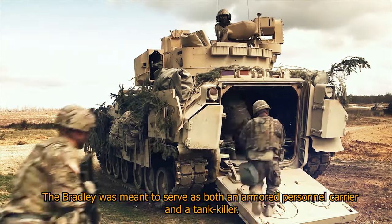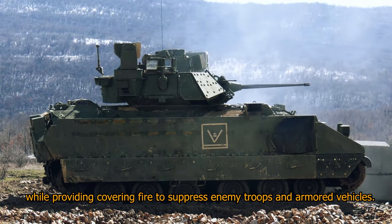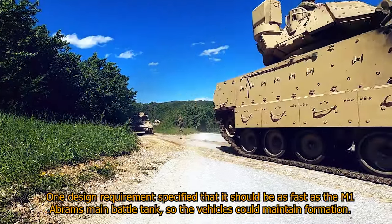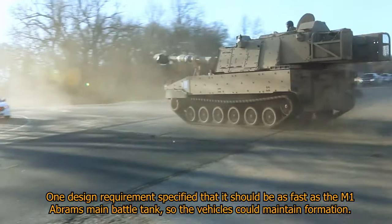The Bradley was meant to serve as both an armored personnel carrier and a tank killer, while providing covering fire to suppress enemy troops and armored vehicles. One design requirement specified that it should be as fast as the M-1 Abrams main battle tank, so the vehicles could maintain formation.